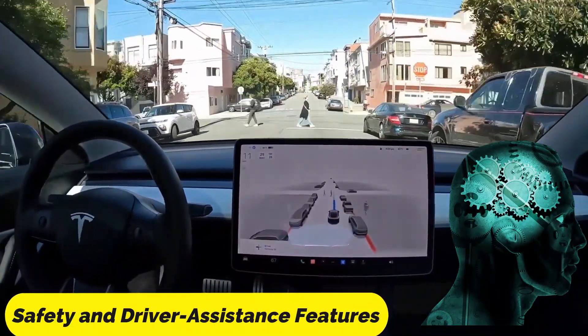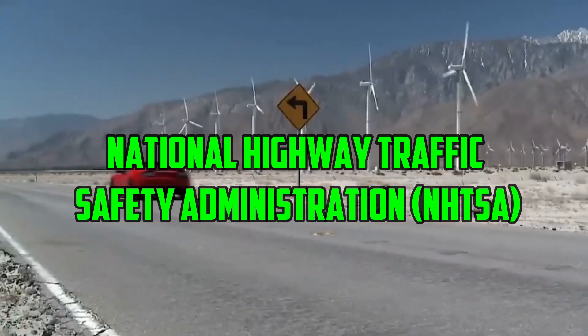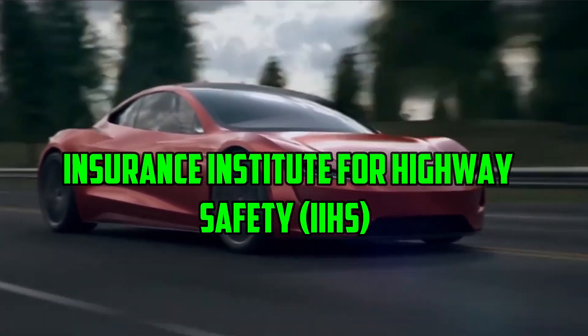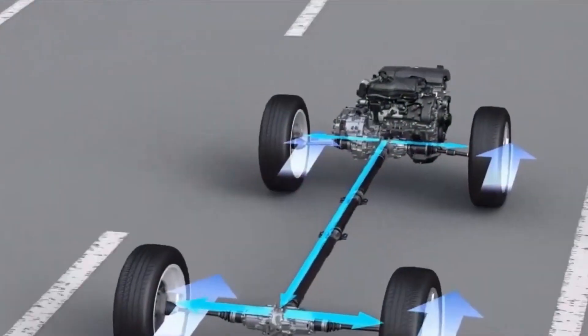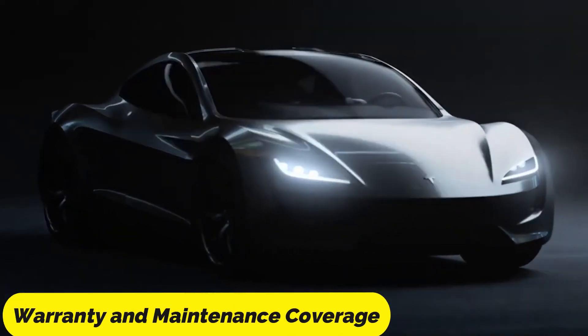The National Highway Traffic Safety Administration (NHTSA) and the Insurance Institute for Highway Safety (IIHS) have not yet had the opportunity to conduct crash tests, as the Roadster remains only a concept vehicle.